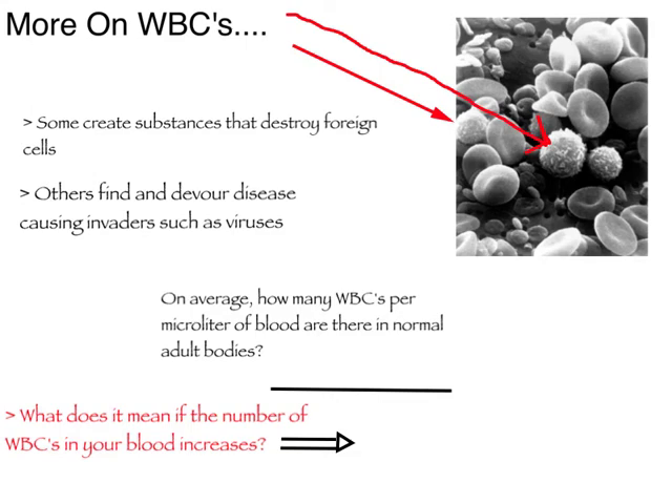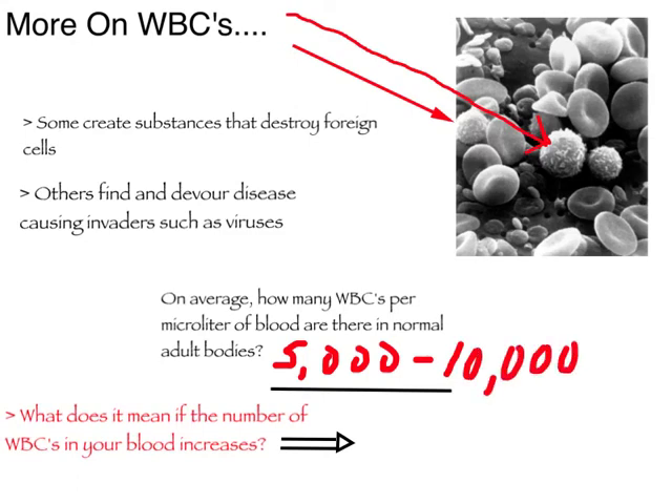One of two things will happen when white blood cells respond: either they will create substances that actually destroy the foreign cells, or they will go out and find and devour those disease-causing invaders such as viruses. On average, a person has roughly between 5,000 and 10,000 white blood cells per microliter of blood. Here's your question: what does it mean if the number of white blood cells in your blood increases? Think about that answer and bring it to class and we'll discuss it.